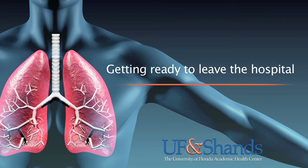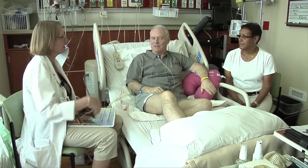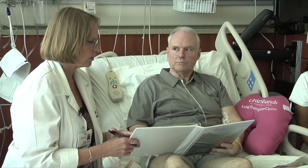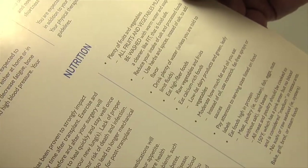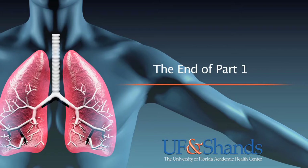Getting ready to leave the hospital. You will begin the discharge educational process with your assigned nurse coordinator, who will go over how to take care of yourself once you are discharged and review all of the new medicines you will be taking. The pharmacist is available to ensure that you understand how to take your transplant medications and the costs involved. The dietician assigned to 5 West will also assess your nutritional status, and a diabetes nurse educator will be consulted to teach you how to monitor your blood glucose after transplant if needed. Our social worker will assist your family or caregiver in securing housing for you while you live in Gainesville, Florida for the next four to six weeks after discharge.